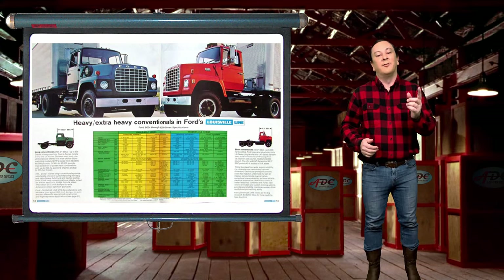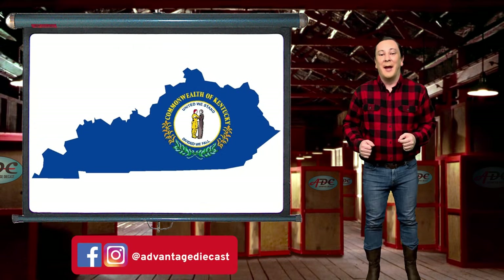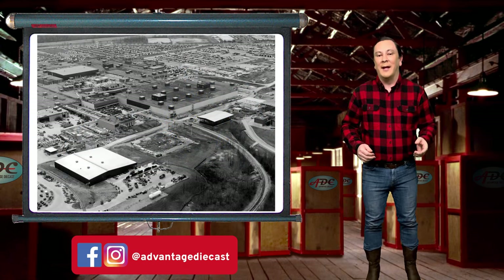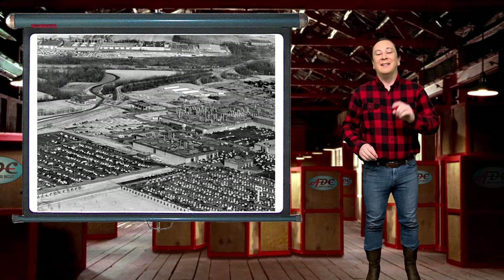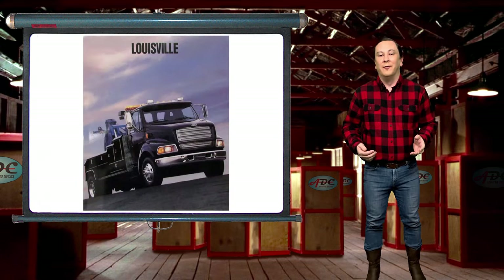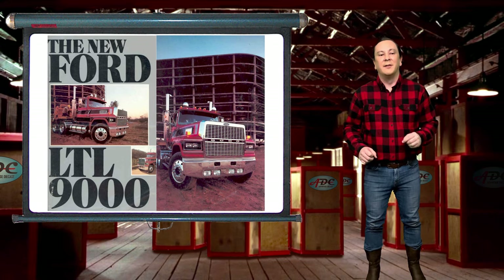The L series was produced by Ford at the Kentucky Truck Plant near Louisville, Kentucky — a truck finally manufactured in Kentucky! This gave rise to the nickname the Louisville line of trucks. As part of a 1996 redesign, the model line actually took on the official Louisville nameplate. The Ford LTL 9000 is a large commercial truck designed for heavy loading and hauling, part of Ford's L series first introduced in 1970.